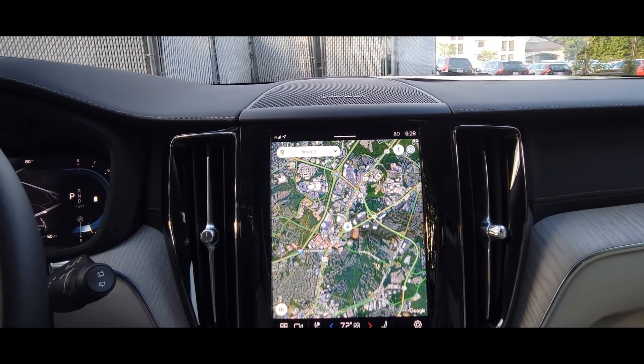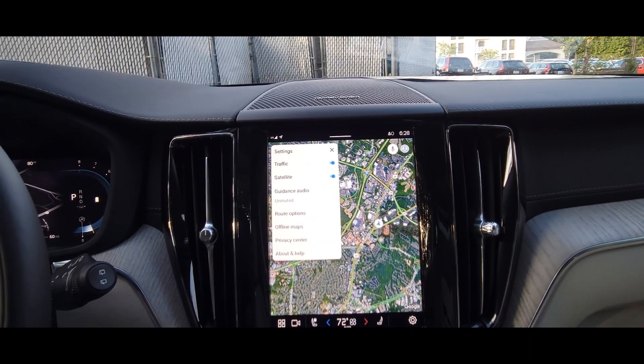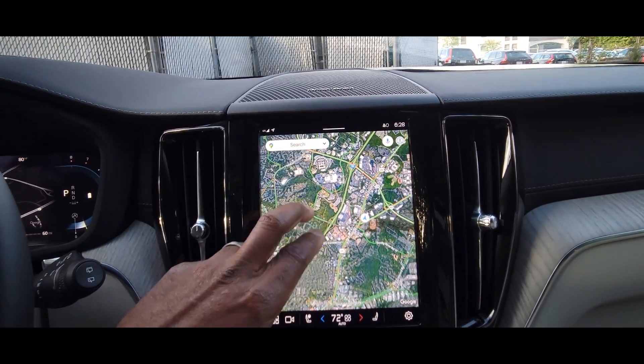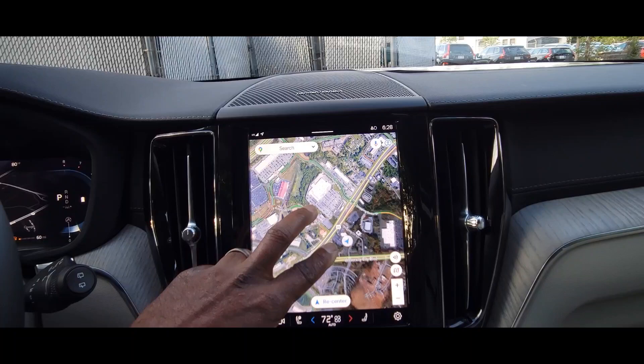That is something that has just been introduced by Volvo. I'm going to click Settings here and I can turn on and off the satellite view. And once I do that, I can zoom in and I can zoom out.